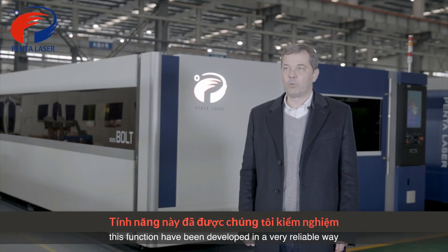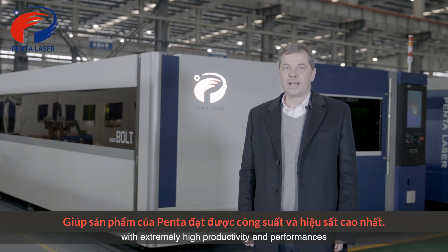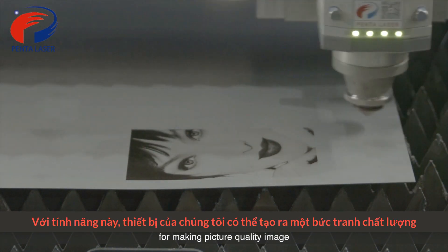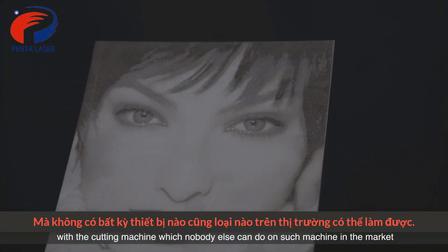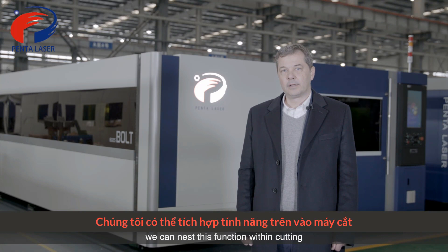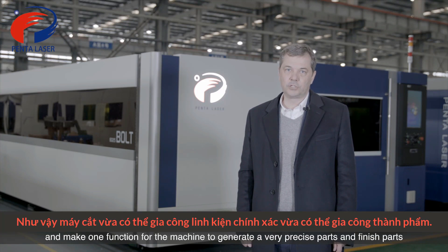These functions have been developed in a very reliable way and are now going into production in the new machines from Penta with extremely high productivity. We are developing a raster function — a unique function for making picture-quality images with the cutting machine, which nobody else can do on such a machine. We can make QR codes and markings on the machine, and nest these functions within the cutting process.